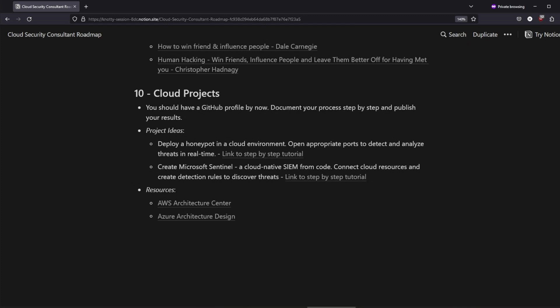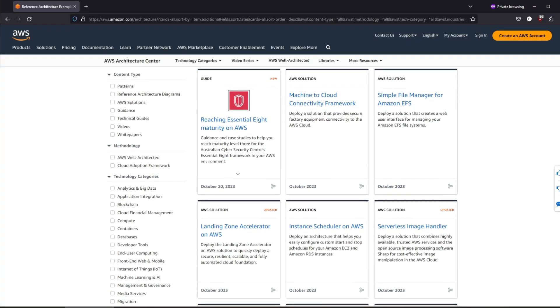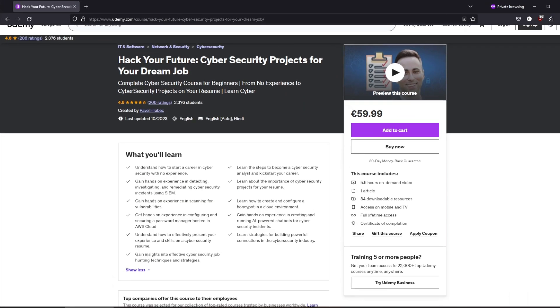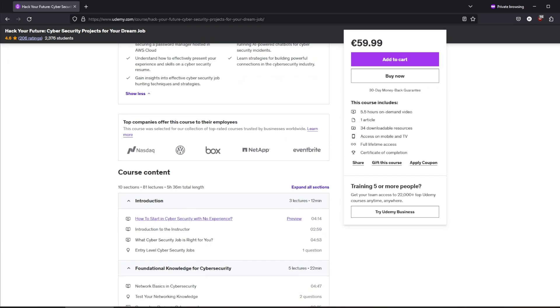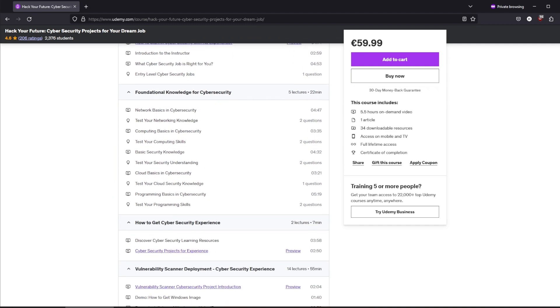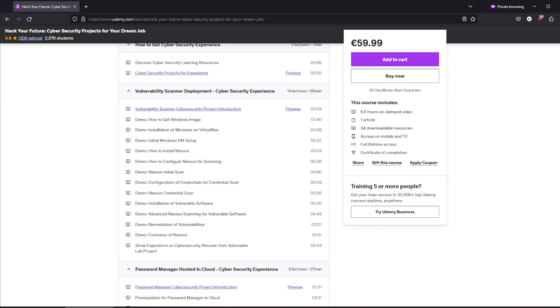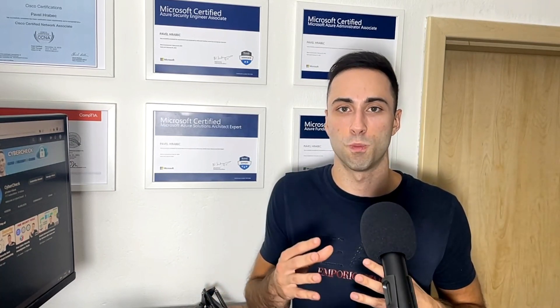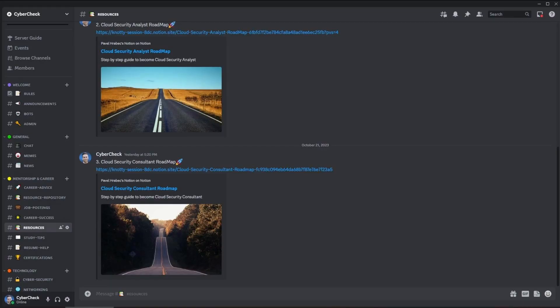The last step — the last piece of the puzzle — is to build your hands-on experience with cloud security projects. This will help you get noticed by recruiters and allow you to present your experience and skills. There are tons of different projects you could work on. For inspiration, check out the AWS Architecture Center or the Azure Architecture site, where you'll find hundreds of different security-related architectures you could implement. I have also put a course on Udemy with different cloud security projects such as setting up a honeypot in a cloud environment or creating Microsoft Sentinel to identify cybersecurity threats. You will also find this roadmap on my Discord channel with links to resources for all the skills we discussed.